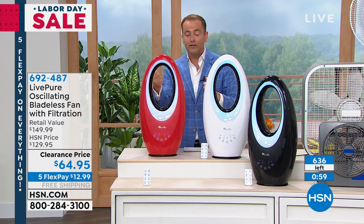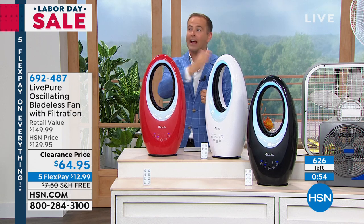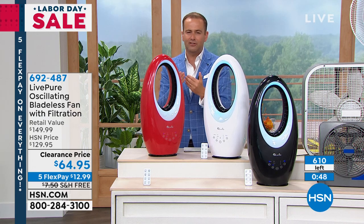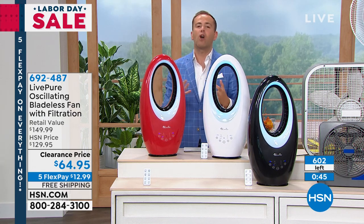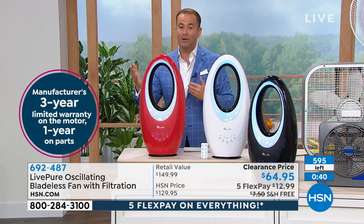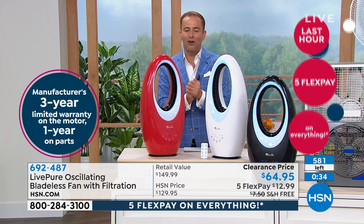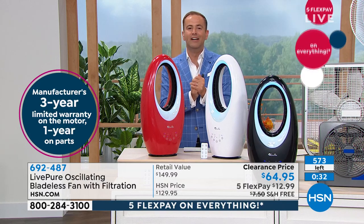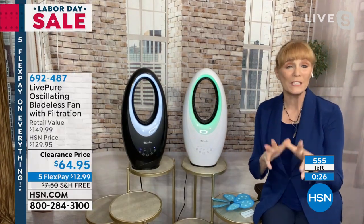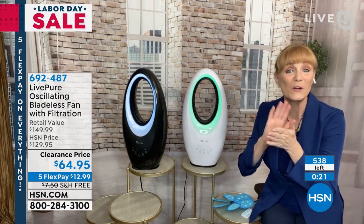60 seconds left, everyone. If it's a gift, grandma would appreciate this, mom and dad would appreciate it — we can send it directly to them. For a Vortex fan or bladeless technology we've seen in the marketplace for hundreds of dollars, three, four, even $500, to get it at $130 is good. But to get it at another 50% off is just an extraordinary opportunity. Final words on our Labor Day doorbuster: it is bladeless technology, so it's safe for everybody.